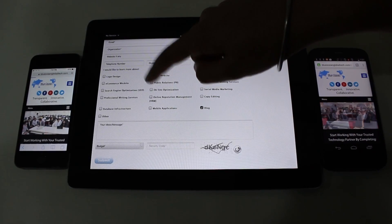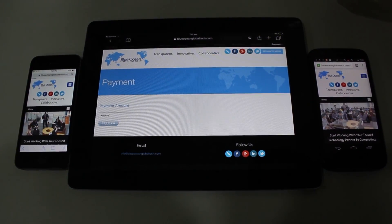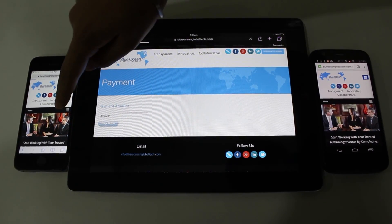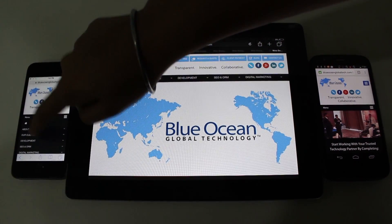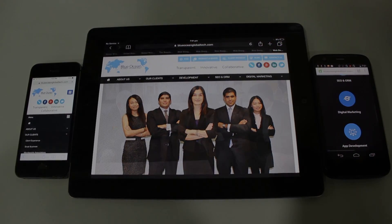Fluid grids allow the elements of the layout to resize based on the size of the user's device. Whether the web page viewed is on a desktop, tablet, or mobile phone, the proportions of the fluid grid help resize the widths of the page so all the information fits well onto the screen.